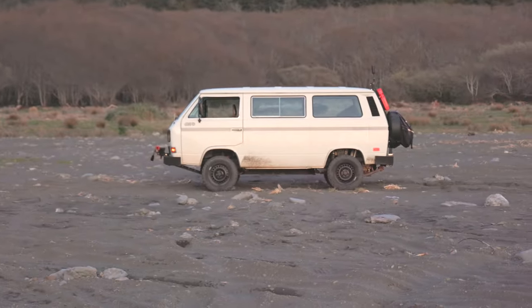It's time to get back to the van and find camp for the night. Shouldn't be too hard. Look at how sweet that thing looks, just chilling on the beach.